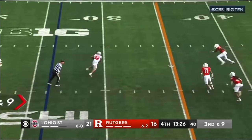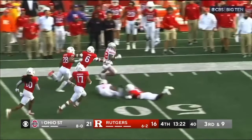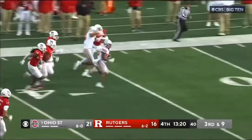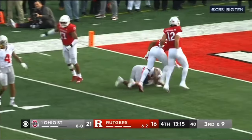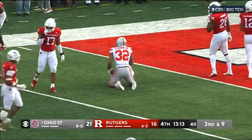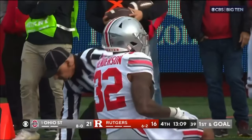McCord underneath to Henderson. Henderson trying to get to the sticks at the 35 — he does! And he blasts right on past him inside Rutgers territory, cuts back to the right. He could go along the numbers, and he's tripped up. Melton tracked him down.